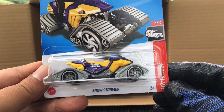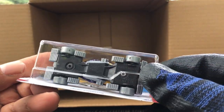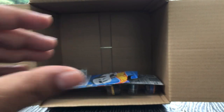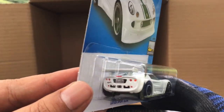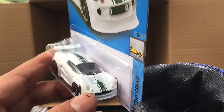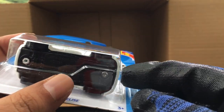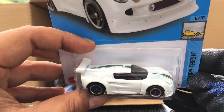New to the case — the Snowstormer! I think it's been quite some time since we've seen this one. The base says 2014, so this is not a new casting, number 145. And new to the case — the Lotus Sport Elise, Factory Fresh, in white and green with headlights, silver support pack, number 136. I believe this is a new casting — yes, the base says 2021. Lotus Sport Elise, new casting, interesting.